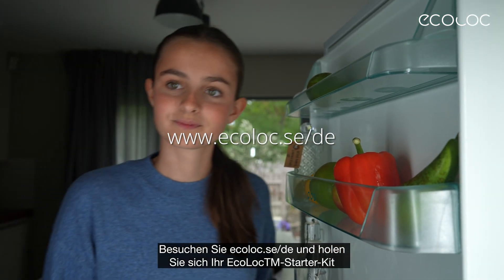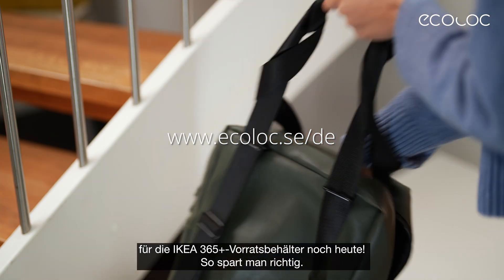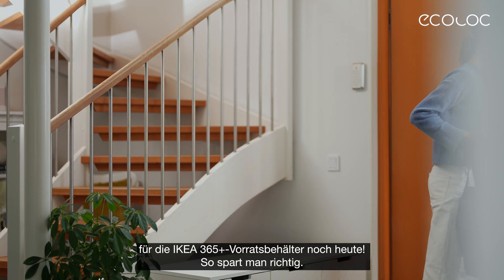Go to EcoLock and get your EcoLock starter kit for IKEA 365-plus food containers today, and start saving money.